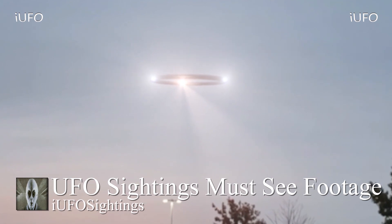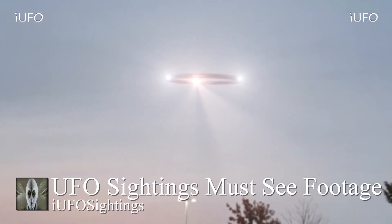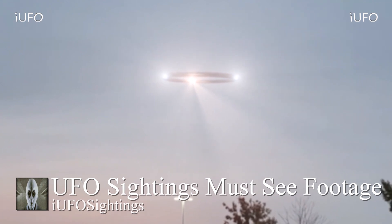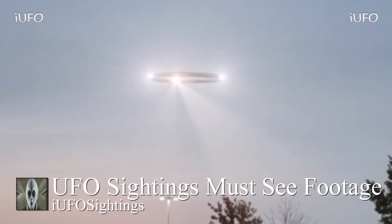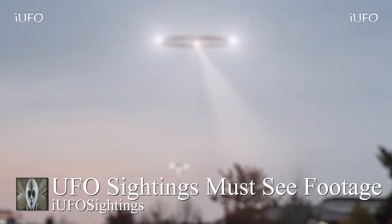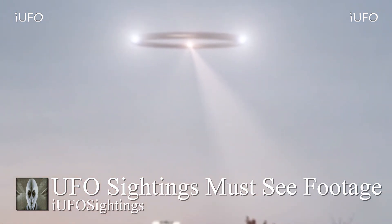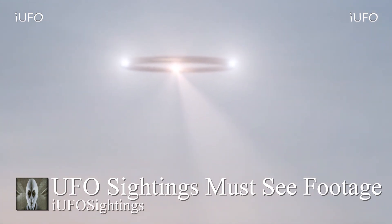Thank you to Steve for sending in this footage. It looks like there's a light in the center shining down, and then two other lights on the left and far right of this UFO. The light in the center seems to move from right to left — very interesting. Here's a little close-up. This is some great UFO footage — strange lights in the sky. Gonna have to agree with the title: UFO sightings must-see footage.